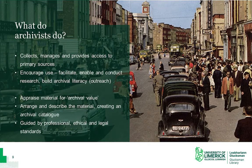So what do archivists do? At a basic level, archivists collect, manage and provide access to primary sources. Archivists must also encourage use of this material — they must facilitate and enable research and help their users build archival literacy, which means building the skills they'll need to be able to search, find, access and analyse archival material for themselves. This process is known as outreach.